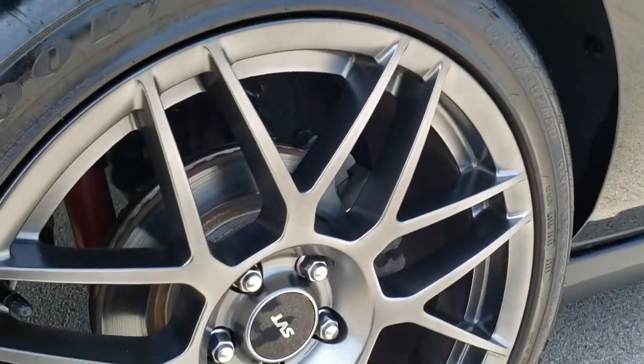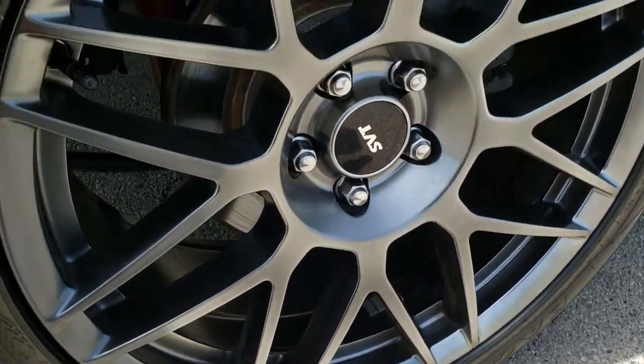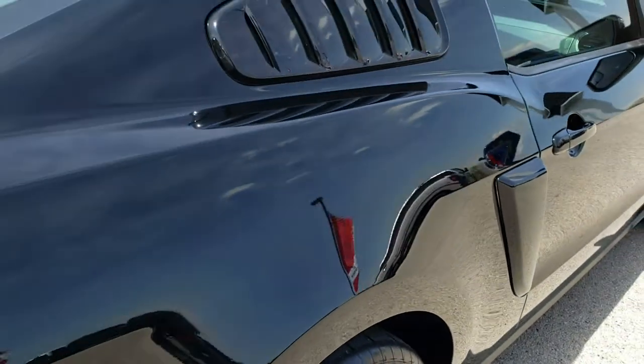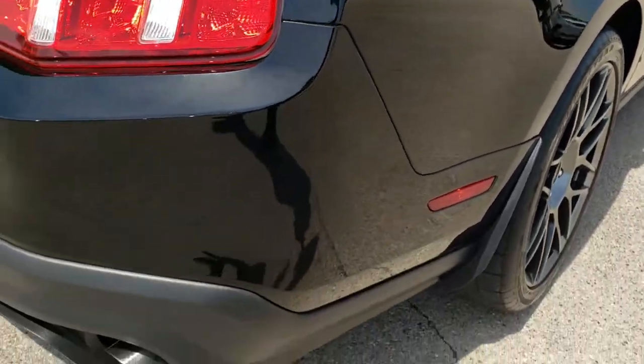Down that side, once again, no dents or dings. This back rim is in excellent condition as well. The back tires have just about as much tread as the front tires — not a ton of tread on those Goodyear Eagles to begin with.